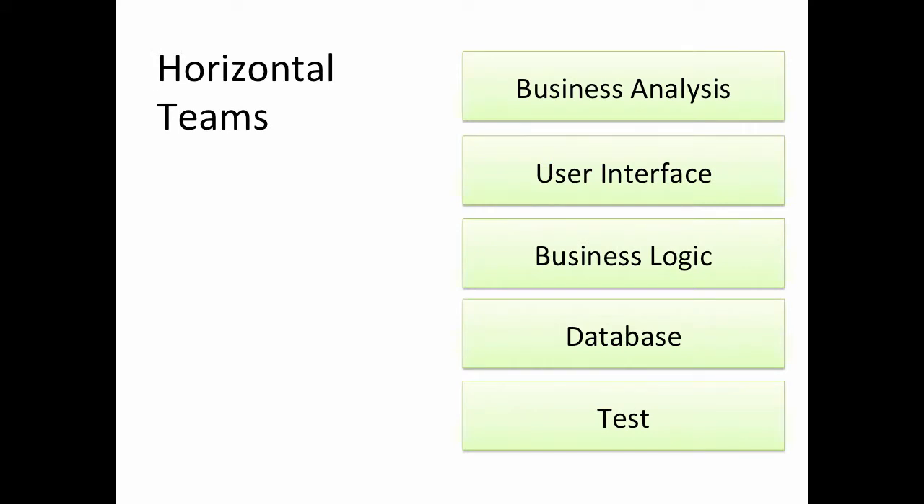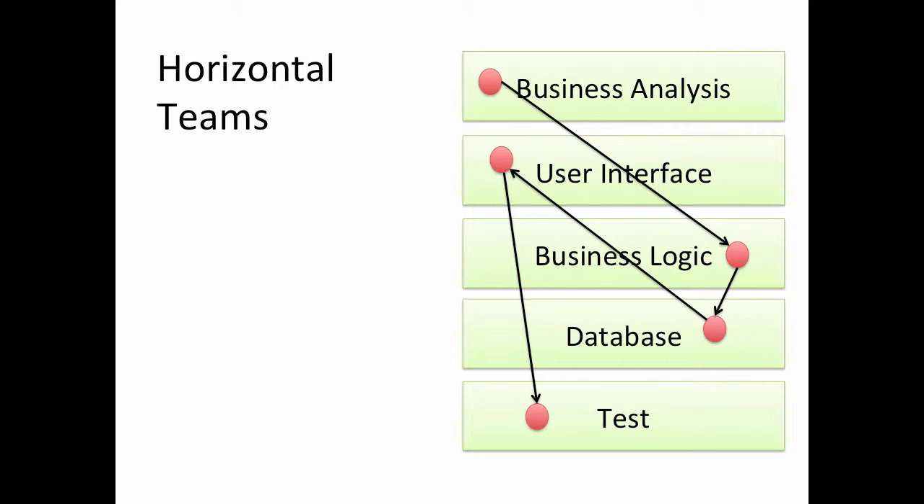Traditionally, companies organise around horizontal teams. So we have a specialist team in business analysis, another specialist team in user interface, another specialist SQL database team. Getting anything other than the smallest piece of work done — getting projects done — means getting different people from different teams to coordinate and work together. But within the horizontal teams, people may be pulled in different directions by different projects and different priorities. Consequently, getting projects through horizontal teams needs a lot of coordination and management, and projects stall when multiple teams are handing off to one another.